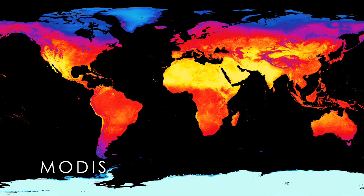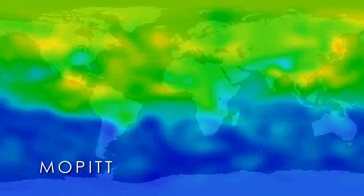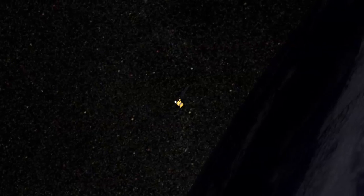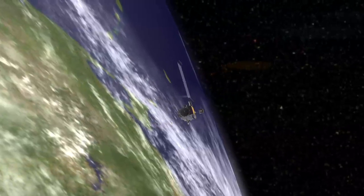Those measurements now span 10 years. The TERRA spacecraft and the instruments on them are really a critical part of understanding how the system is changing. Having a dedicated spacecraft with the synergy of the instruments, the accuracies these instruments provide on a platform that's in a stable orbit, has really enabled us to do things that we couldn't do prior to TERRA.